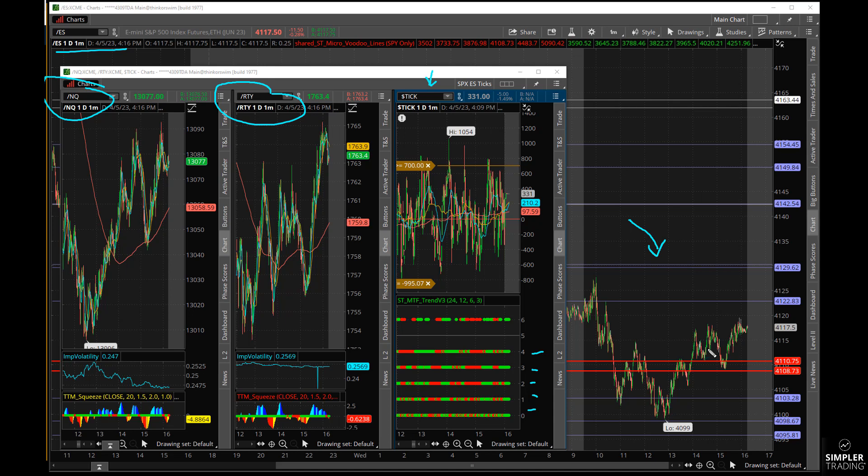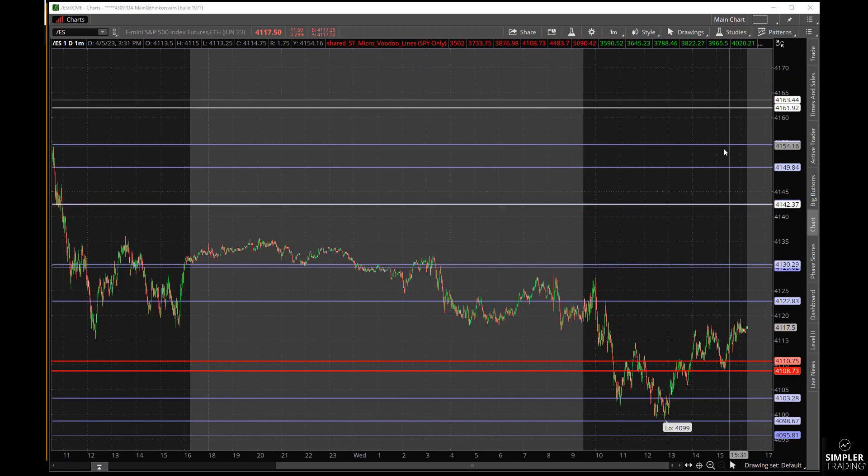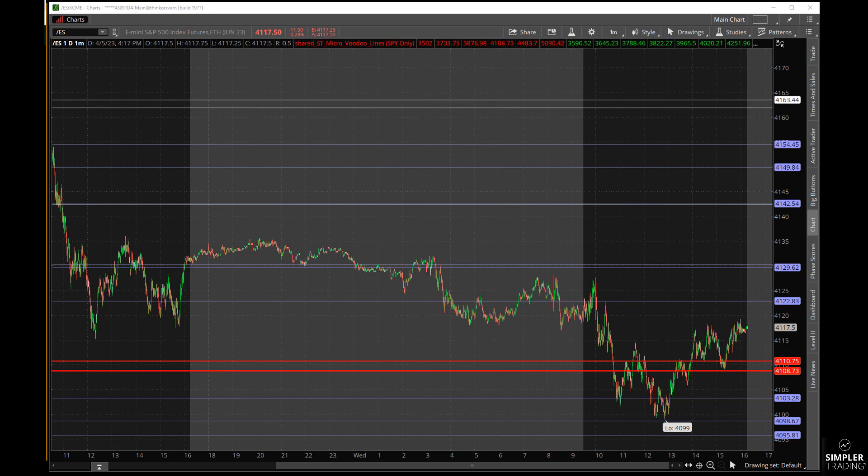We're in a weird market. Bonds were going crazy today — it's just a really tough market to figure out. The two-year Treasury today went to the lowest rate since September. I'm just not sure what's going to happen with the bond market or the stock market, but I'll tell you what I think it's going to do.